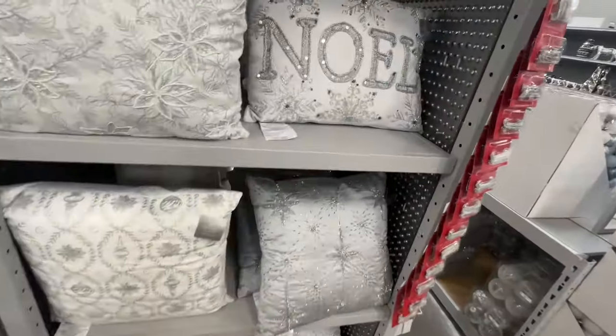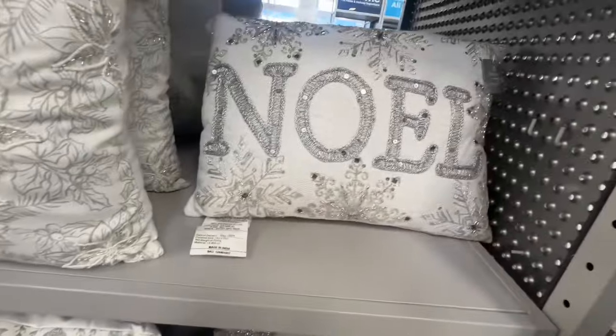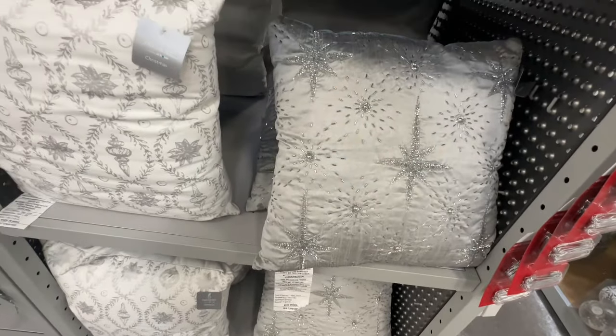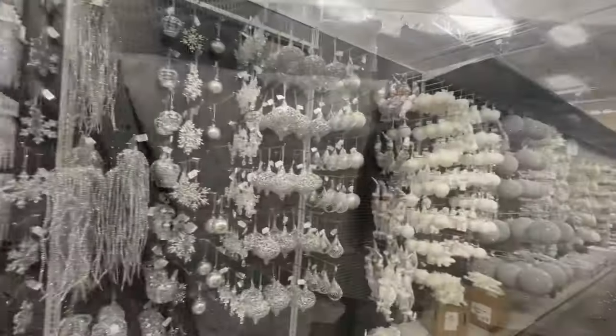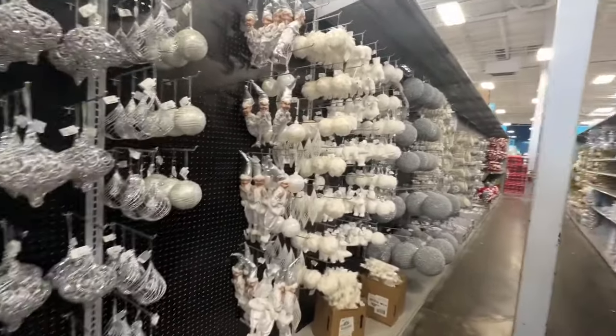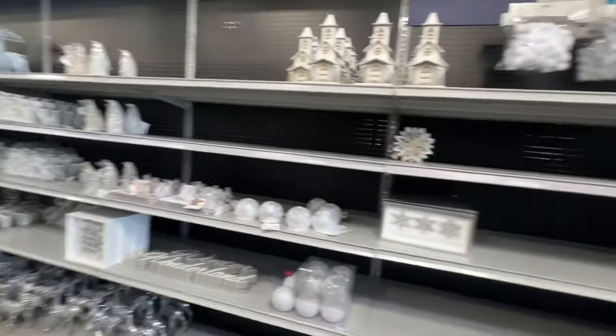These smaller ones are $20. These beaded pillows — it's pretty — for $20. Then you have this one for $20 also. Now if you're into silver and want to do a silver theme, they have all your silver accessories and ornaments and decor.